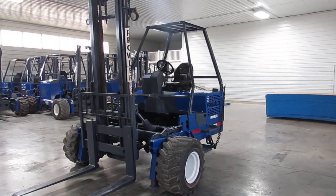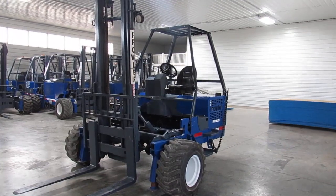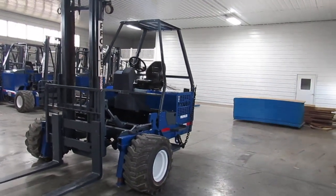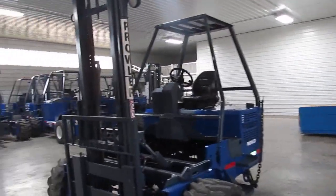Hello ladies and gentlemen, welcome to Equipment Remarketing. Today I'm going to give you a nice video here for a 2017 Prowler P55. This thing is sitting here with 1,066 hours.